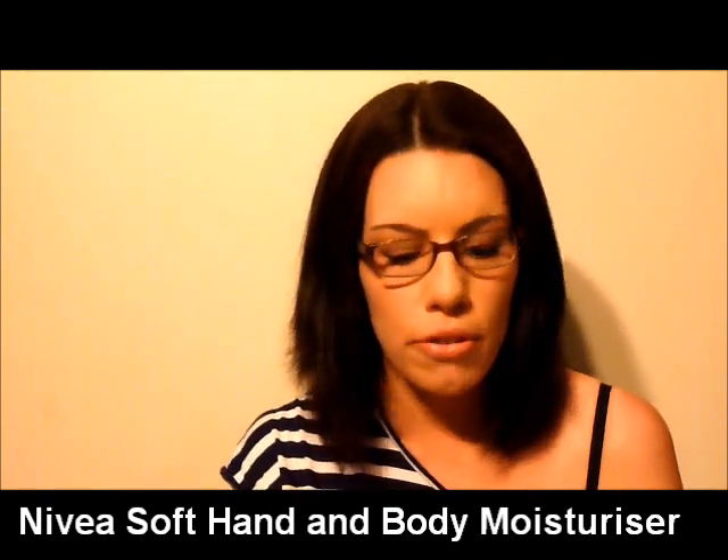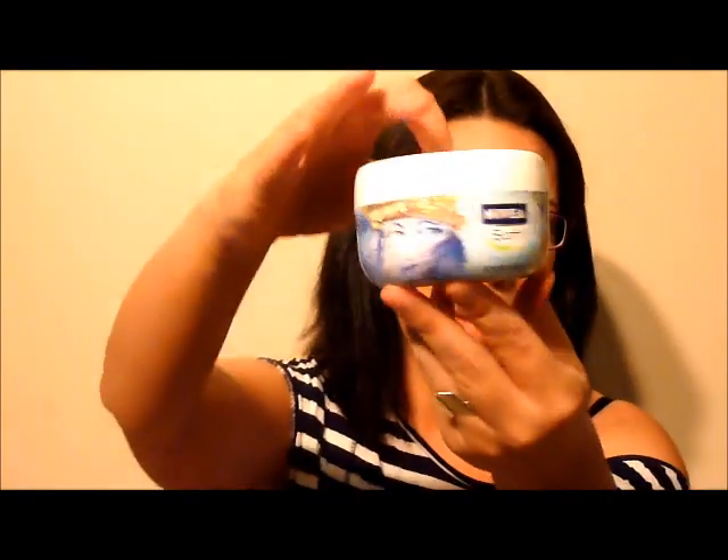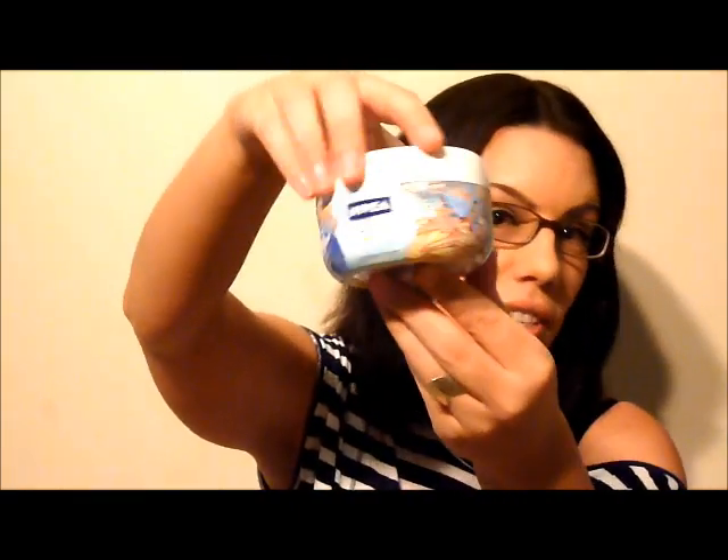The Nivea Soft is really cheap — I purchased it from the local chemist. It feels like beautiful whipped cake batter, maybe even smoother — really silky smooth, and it soaks into the skin instantly. I actually bought this more for the container than anything else — it's covered in a gorgeous design and looks really pretty sitting on my vanity.